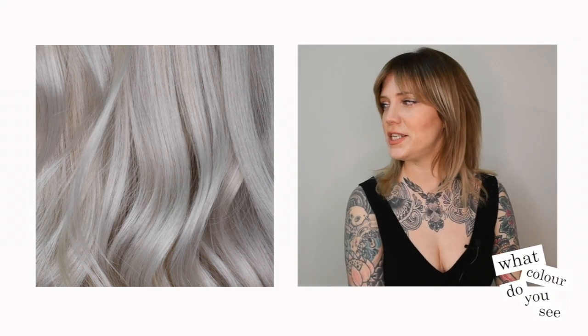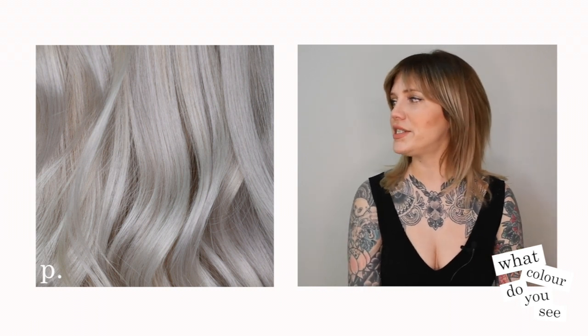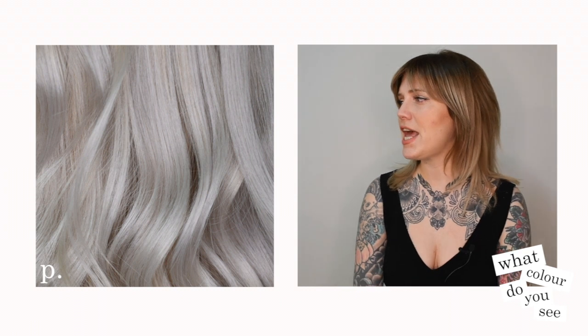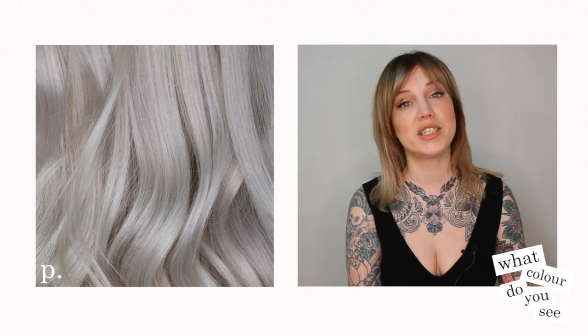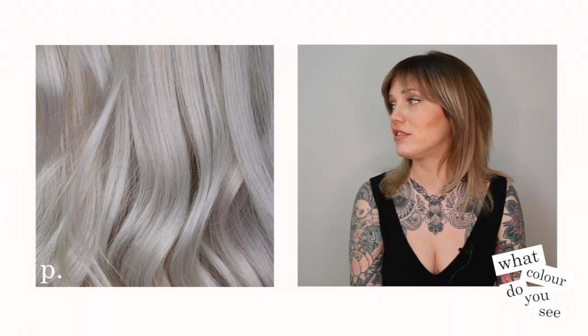In this color I see a nice platinum blonde, and I would say the formula would probably be a 10, a 10-1 and a little bit 10-8-6. It's definitely lifted to a level 10. It's very light platinum — it's the lightest blonde, yeah.